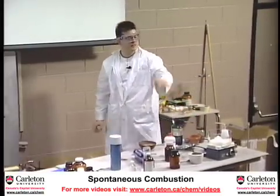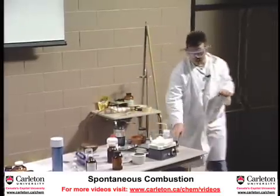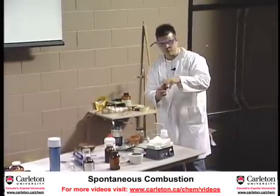This one here takes a couple of minutes, so we'll let that do its thing. And in the meantime, we'll do another one.